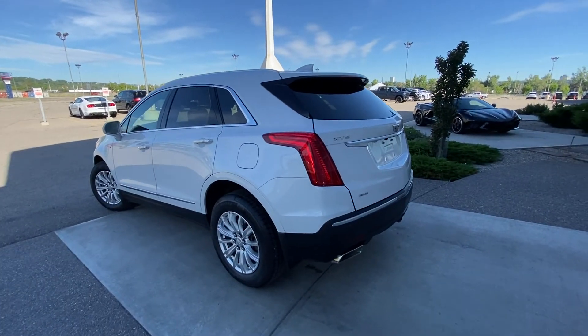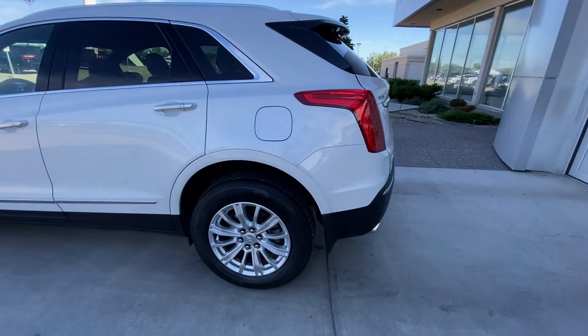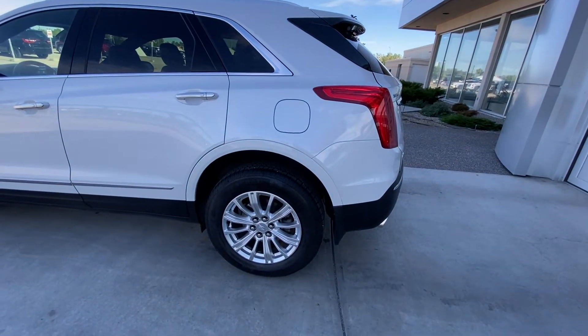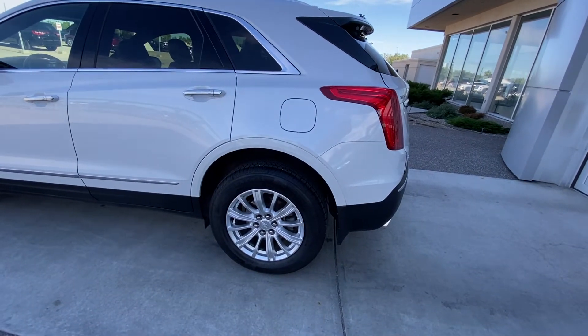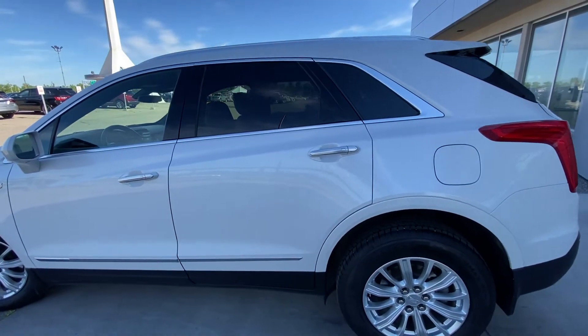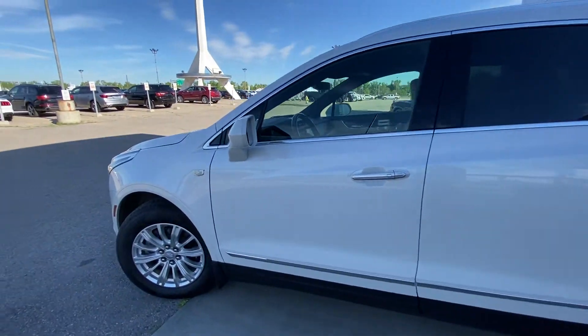Taking a quick look at the exterior of the XT5, we have the 18-inch wheel and tire package. Beautiful alloy wheels with the General Ultimax RT all-season tire. Lots of tread on those tires, and keyless entry on the chrome door handles.